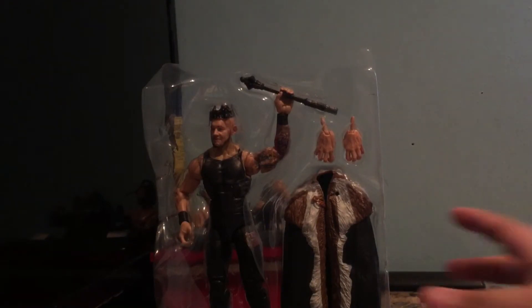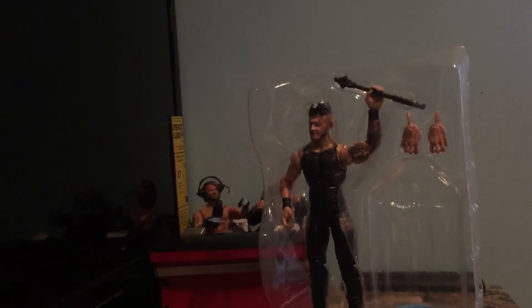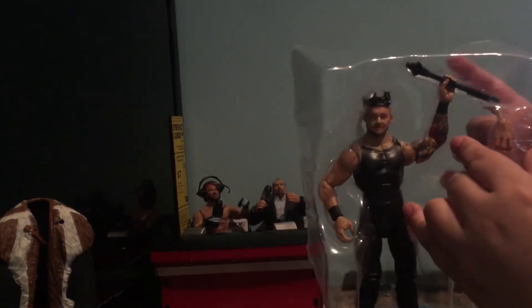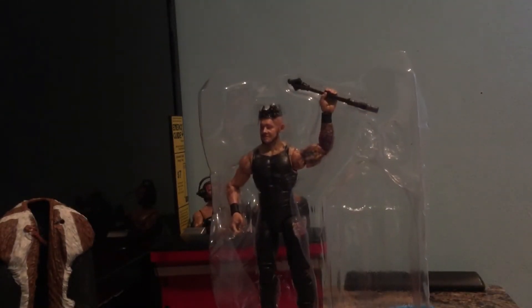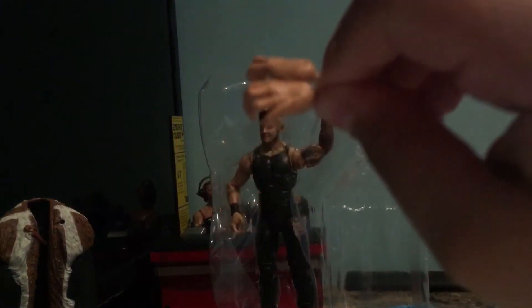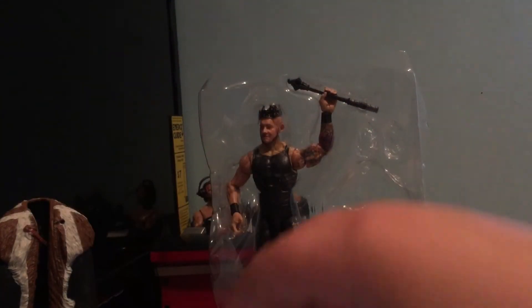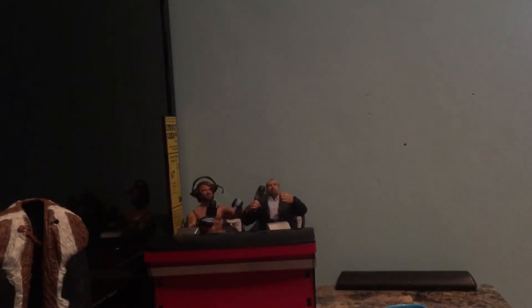I'm gonna take out this King Corbin carefully and keep the packaging for a background for backstage. Let's take out the cape. I'll go over it in a second — I don't think these are the right hands, guys. I'll put a picture right there. Now I'm gonna start off with his bat.